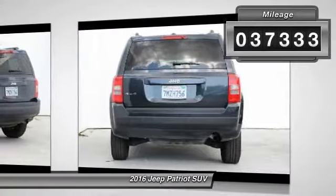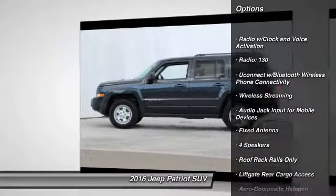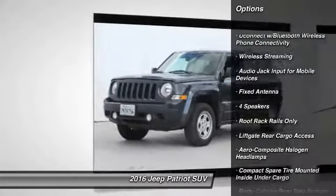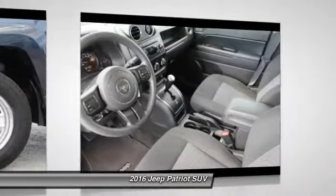Here are some of this vehicle's great options: fog lights, outside temperature gauge, tilt steering wheel, tinted glass, black door handles, low tire pressure warning, and a four-piece floor mat set.